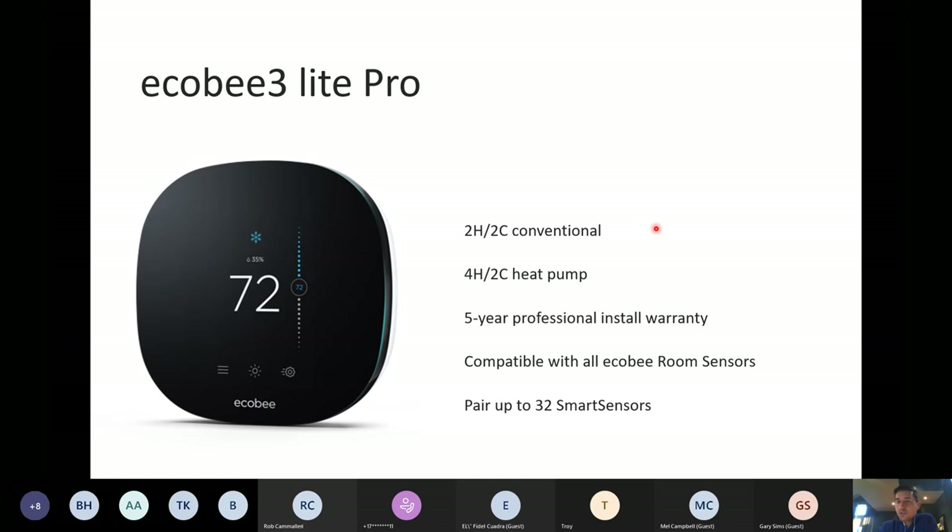Then there's the Ecobee 3 Lite — our value model, about $100 less expensive than the Ecobee Smart Thermostat with Voice Control. The staging options and five-year warranty are the same. The three-and-a-half differences are: number one, it has no Amazon Alexa built in — though it can still be controlled through separate Amazon, Google, or Apple devices; number two, it does not have the ability to control accessories like an HRV or humidifier, it's a standalone thermostat; number three, it does not come with any room sensors in the box, though you can pair up to 32 per thermostat sold separately in two packs; and last, the Ecobee 3 Lite does not have the occupancy sensor on the face of the thermostat.